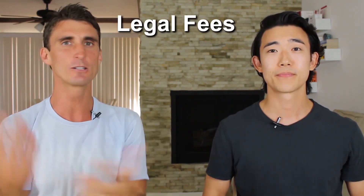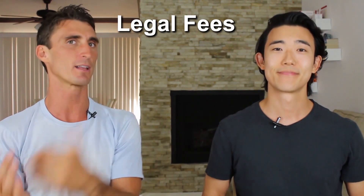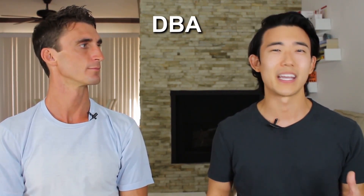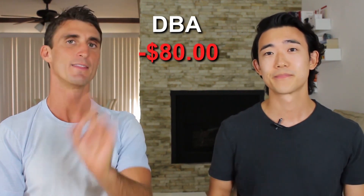Another fee not a lot of people talk about is legal fees — getting a DBA and that kind of setup. Michael went with the DBA approach, which is like a sole proprietorship, mainly out of convenience, and this cost around $80 to set up.